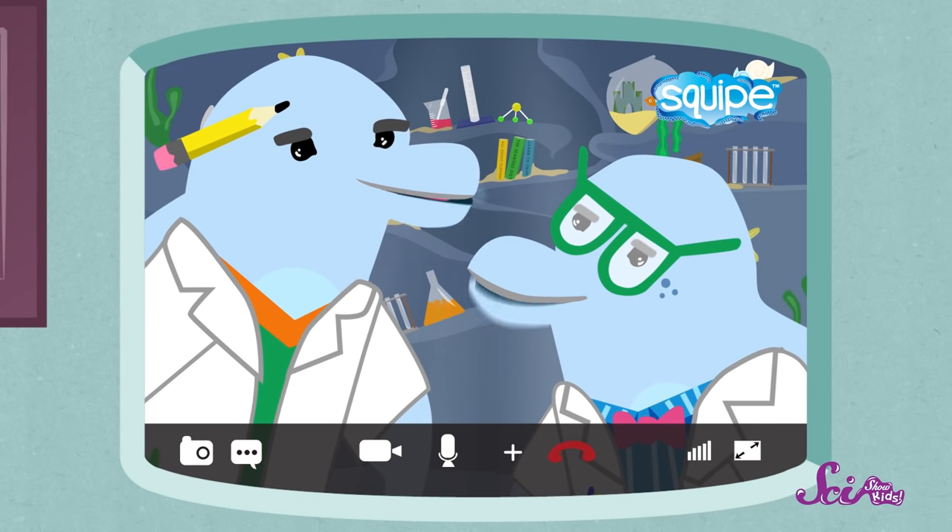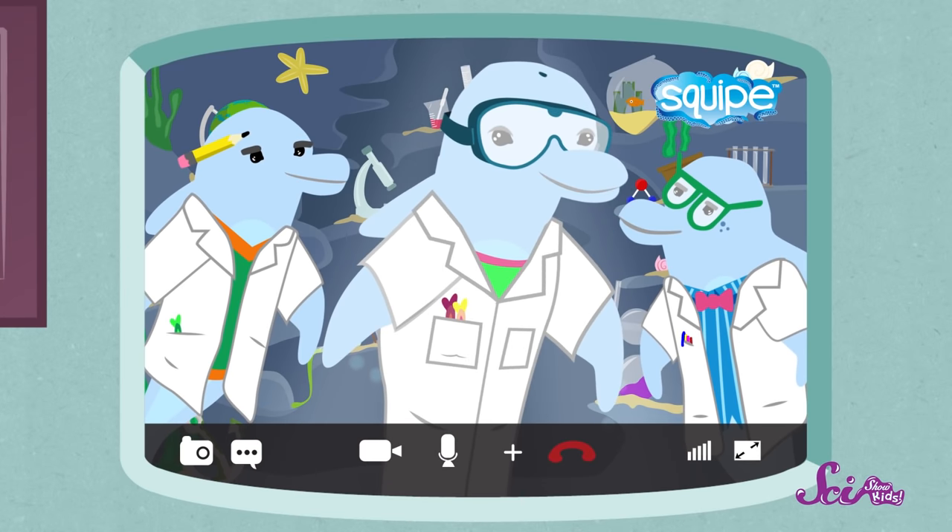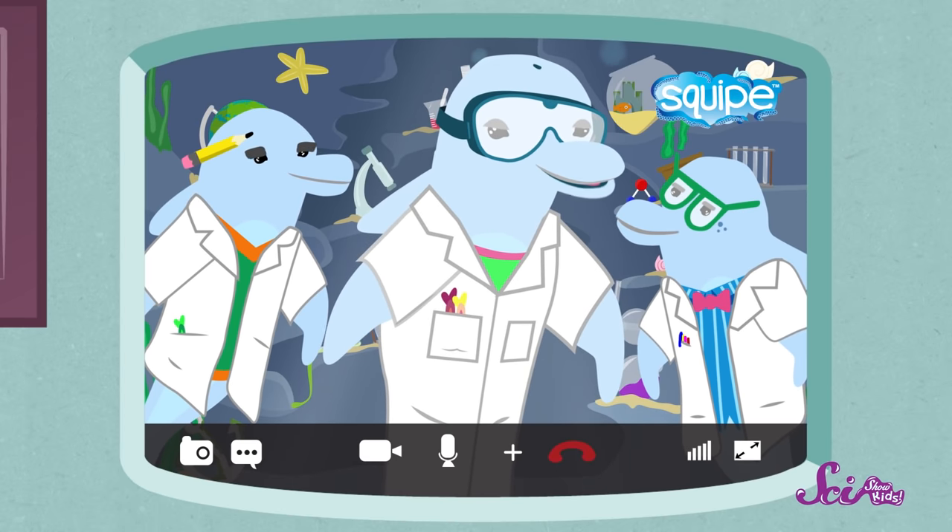Science! Science! Science! Wyatt, Ned, can you please use your undersea voices for a moment?